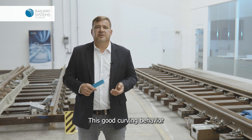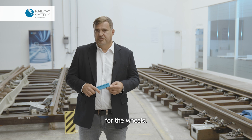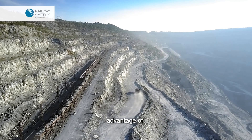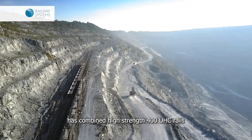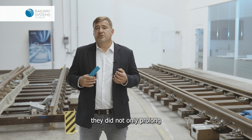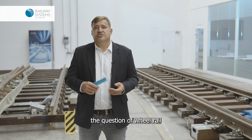This good curving behavior further reduces stresses in the wheel-rail interface and therefore has material-friendly effects for the wheels. In heavy-haul operation, these effects have already been taken advantage of. For example, the Brazilian iron ore mining company MRS has combined high-strength 400 UHC rails with a wheel-rail interface optimization. As a result, they not only prolonged rail service lives but also tripled wheel service lives.